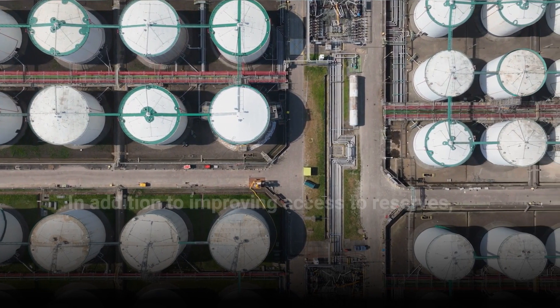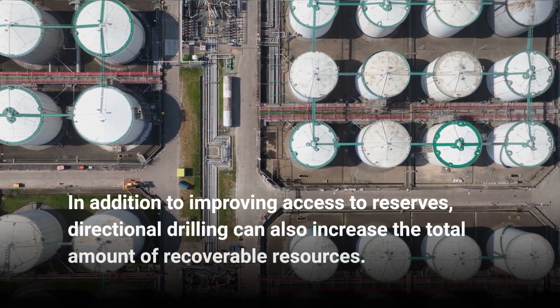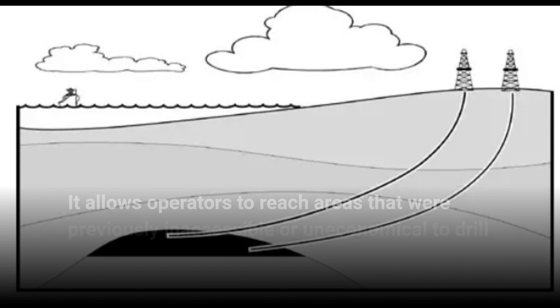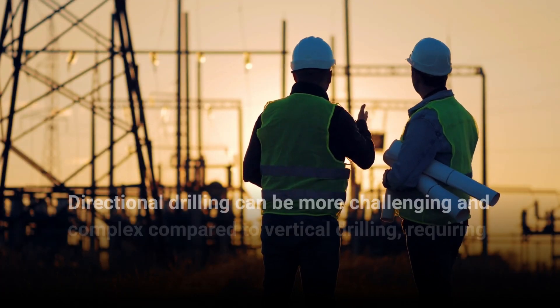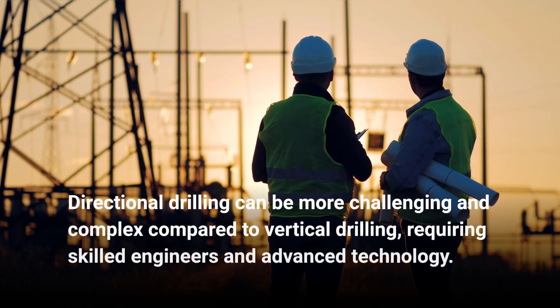In addition to improving access to reserves, directional drilling can also increase the total amount of recoverable resources. It allows operators to reach areas that were previously inaccessible or uneconomical to drill through traditional vertical wells. Directional drilling can be more challenging and complex compared to vertical drilling, requiring skilled engineers and advanced technology.